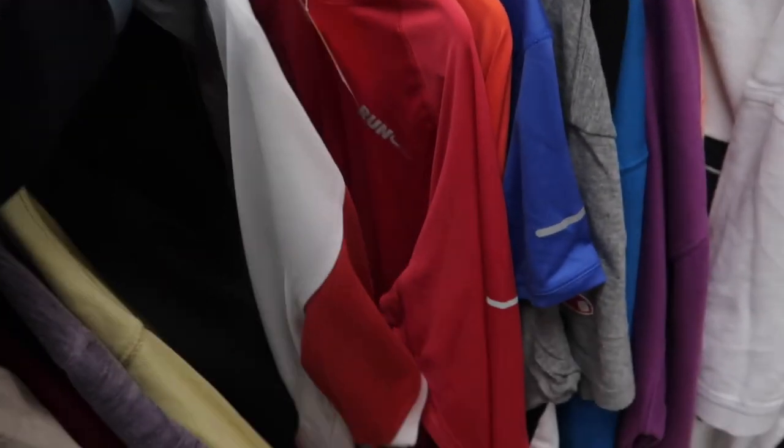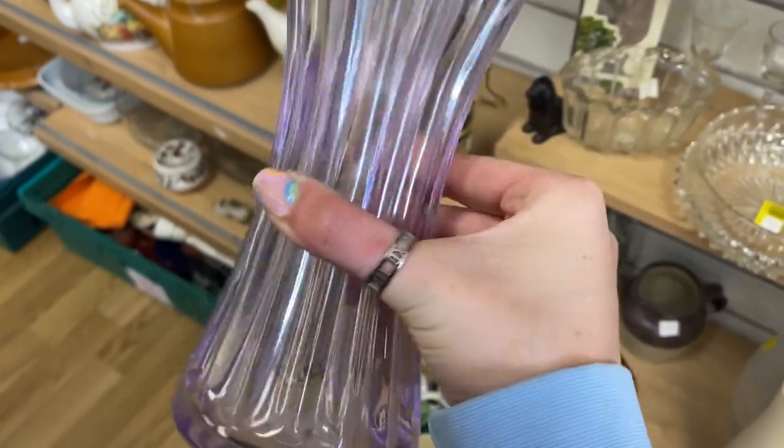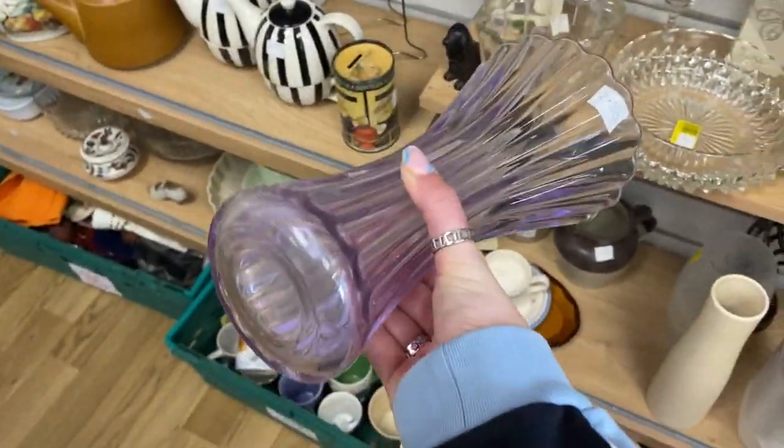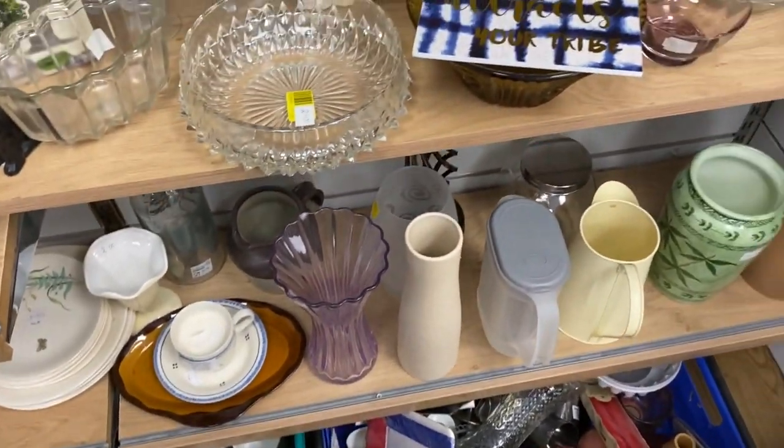Three pound fifty. I found these really nice purple bars — a bit dirty, a bit of a clean needed — but they've got no space for the armpits, so I have to leave them.